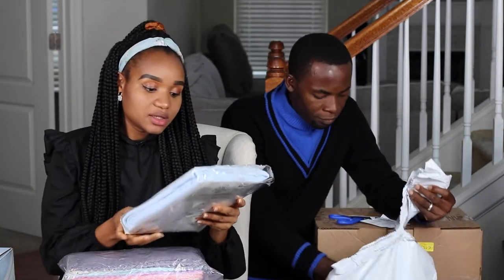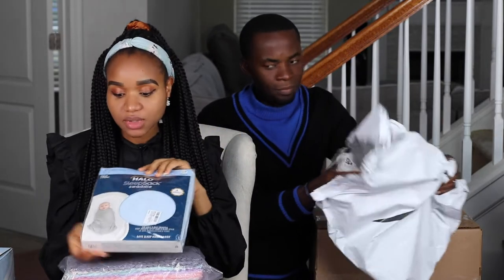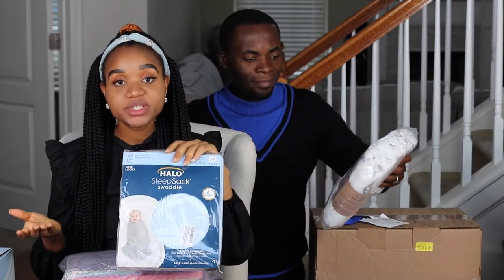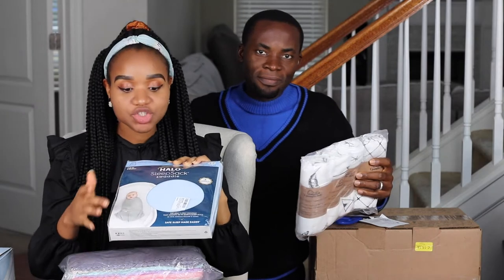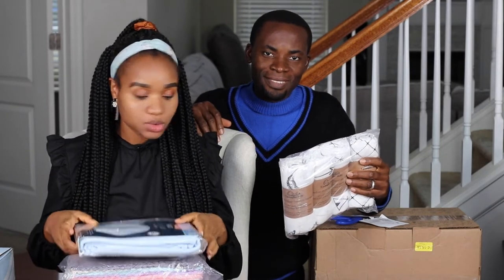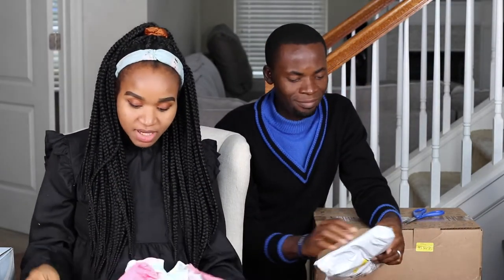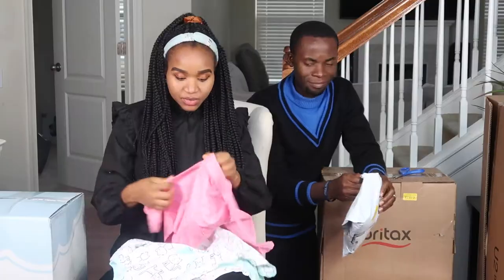This one is a swaddle — since we're having this baby during winter, we're going to need extra of these so the baby doesn't get cold. And this is more blankets — we're ready! This was also gifted to us by a friend.